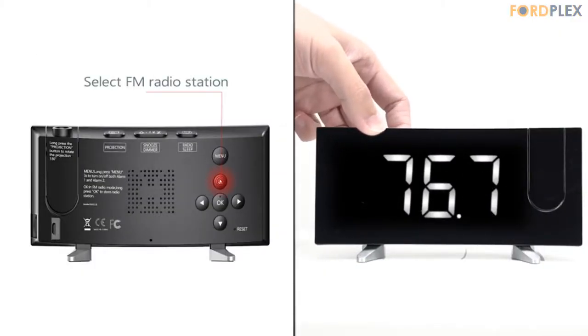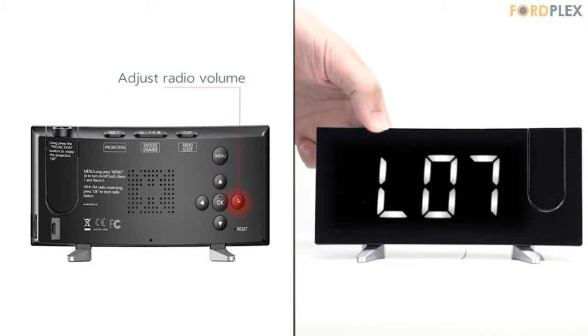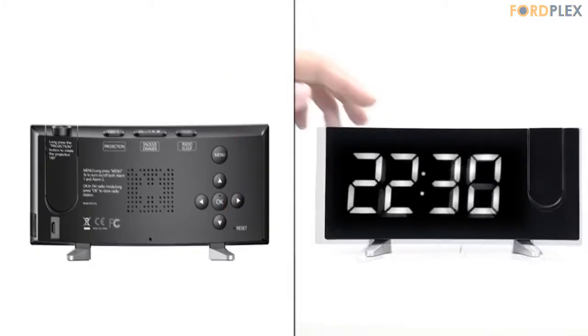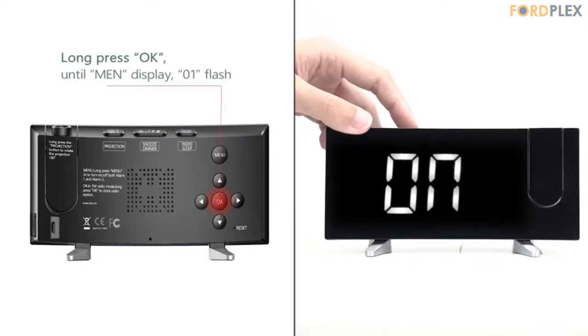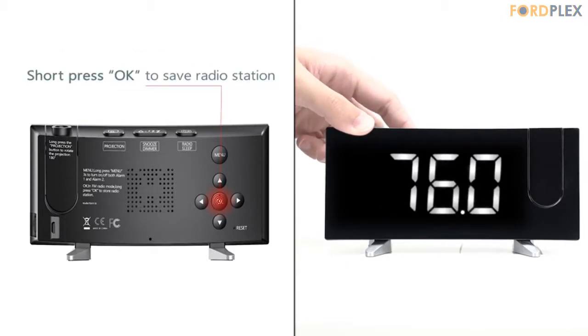15 FM radios with sleep timer: the PICTEC digital alarm clock radio can remember up to 15 FM preset stations (FM 87.5–108.0 MHz). A 33-inch antenna ensures better signal reception. The sleep timer function allows you to fall asleep to the radio within 90 minutes customized, and radio will automatically turn off after the specified time.